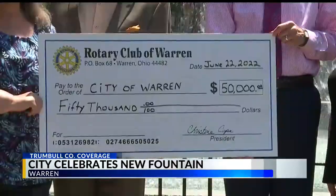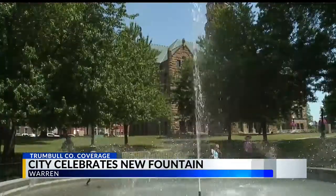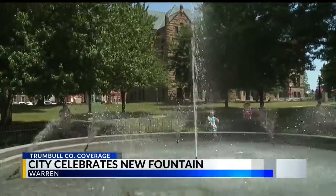The Warren Rotary pledged a gift a few years ago to help with the project as part of the club's 100th anniversary, and presented the city with a $50,000 check today.